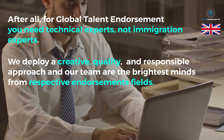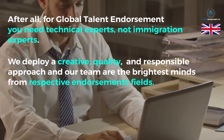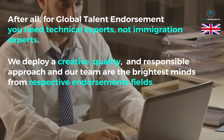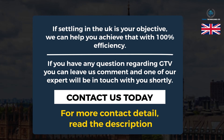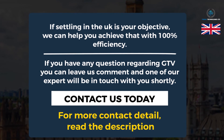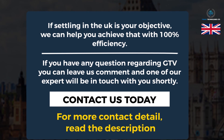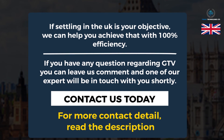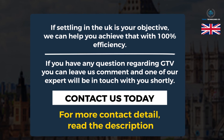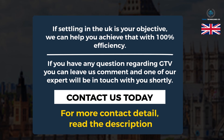We deploy a creative, quality, and responsible business approach, and our team are the brightest minds from their respective endorsement fields. If settling in the UK is your objective, we can help you achieve that with 100% efficiency. If you have any questions regarding the Global Talent Visa, you can leave us a comment and one of our experts will be in touch with you shortly. Contact us today. For more contact details, read the description.